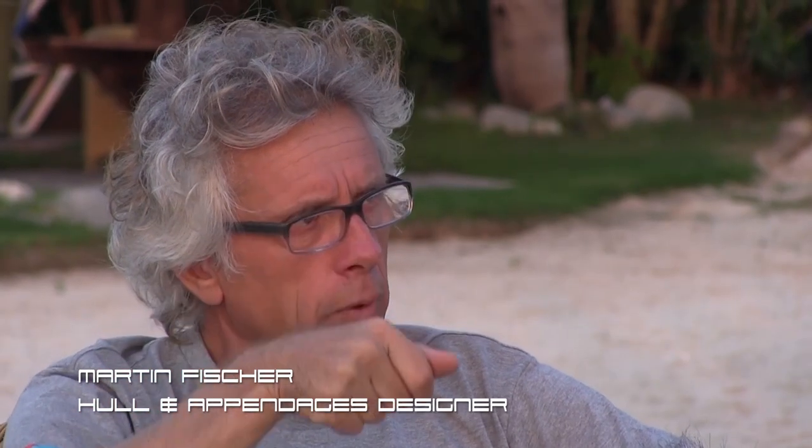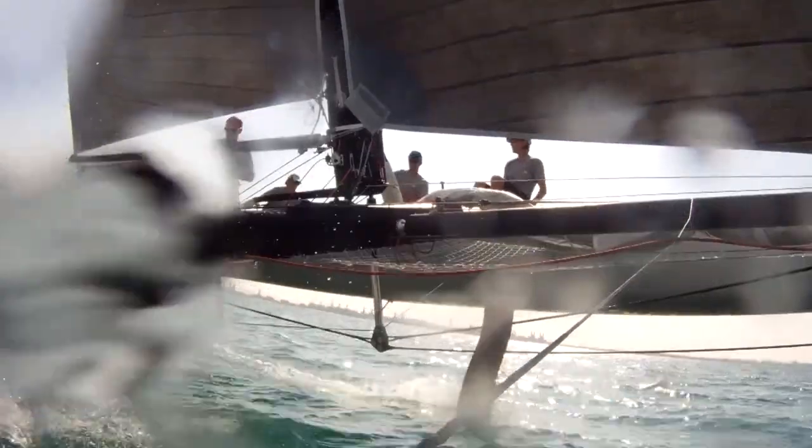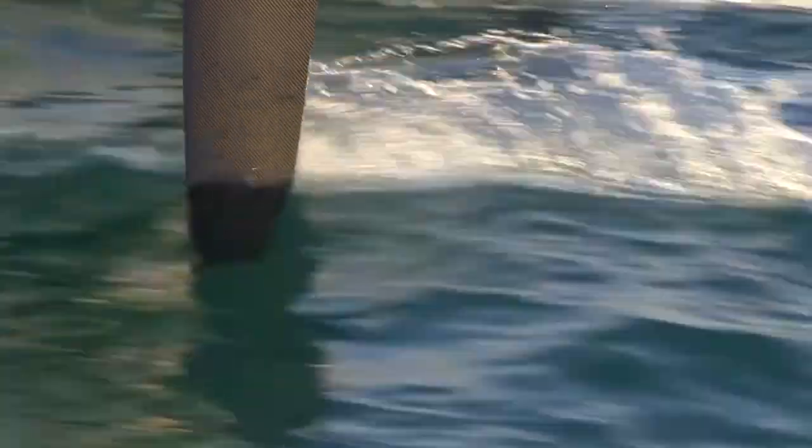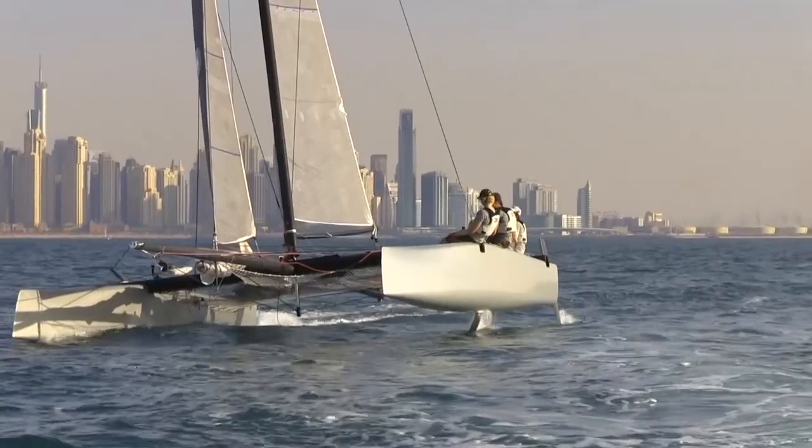If you push the foil all the way down, it gets more vertical, which is better at low speed and upwind. So just by pushing the foil either completely down or a little bit up, you can change the angle, and thus adjust it to upwind or reaching conditions.